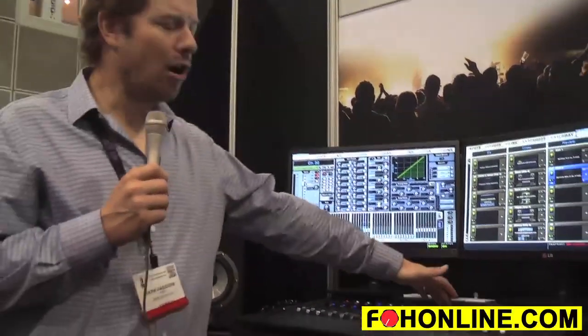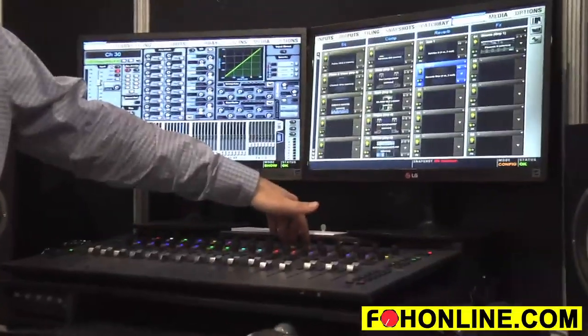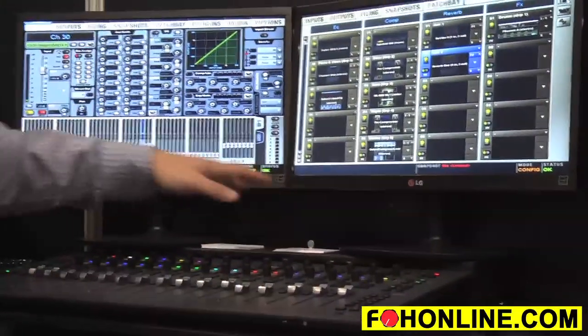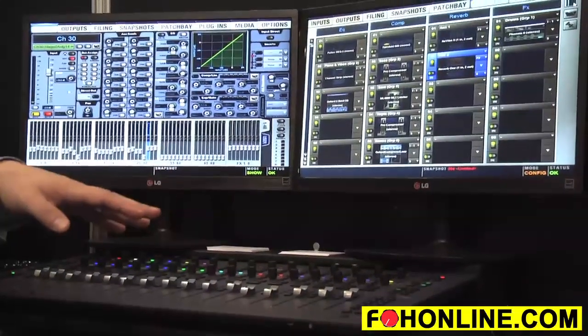There's also a complement of local I/O on the back. Over Ethernet AVB, again via a single Cat 5e cable into the laptop, you've got four inputs, four outputs, and a discrete monitor output. We're very excited about this — be sure to check it out at your local dealer, and check out our webinars online for a lot more detail. Thanks for watching!